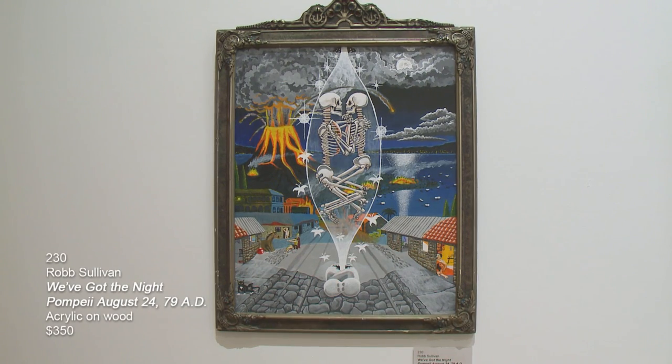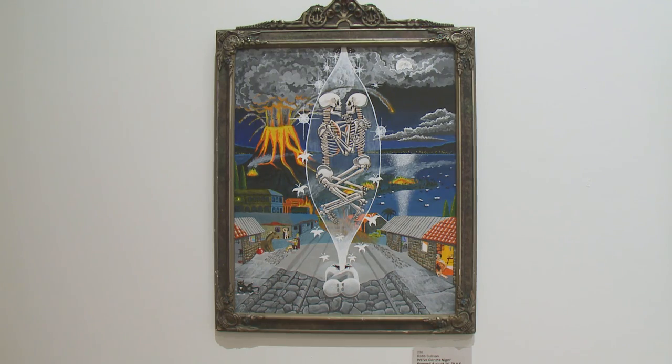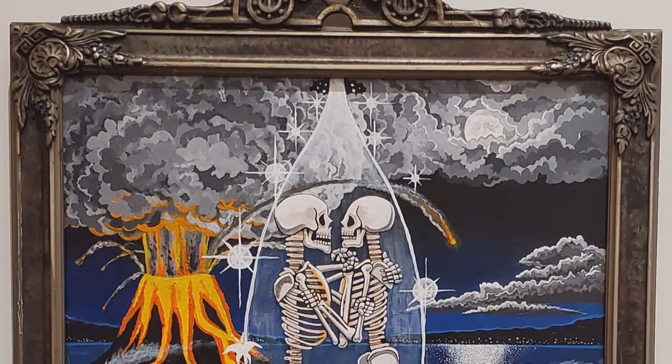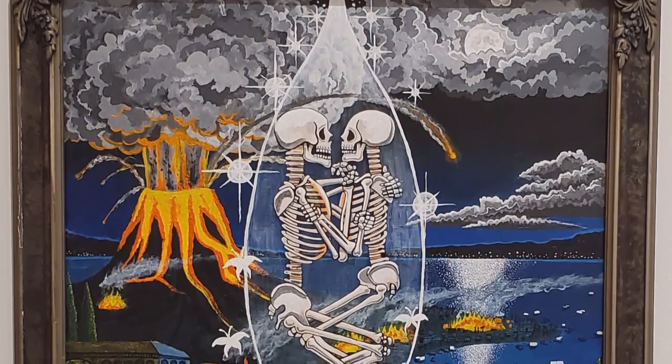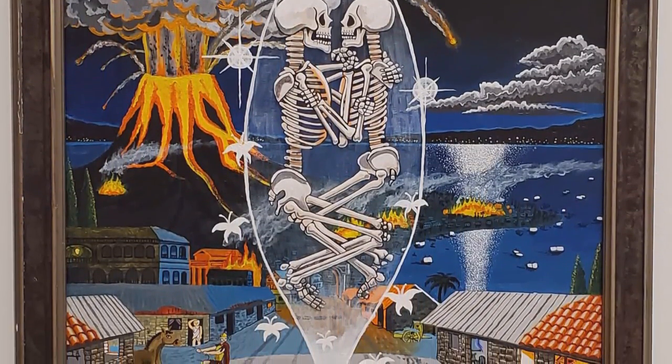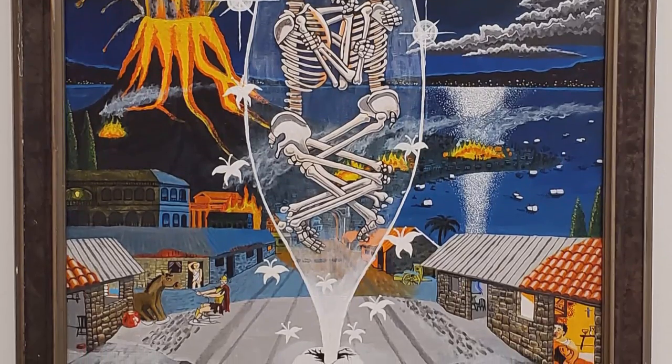This next piece is done by Rob Sullivan, a new artist in the collection. It depicts the night of Pompeii, August 24th, 79 AD. Besides the compelling image, it's in an antique frame with some palm trees on top. It's fun when artists recycle old frames and give them new life with new paintings.